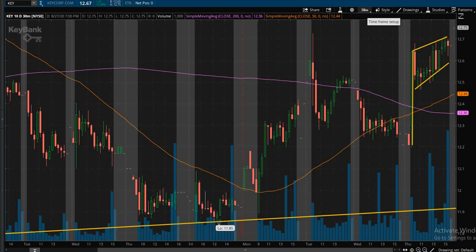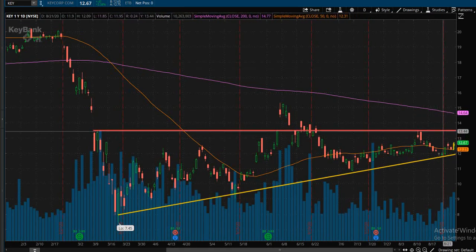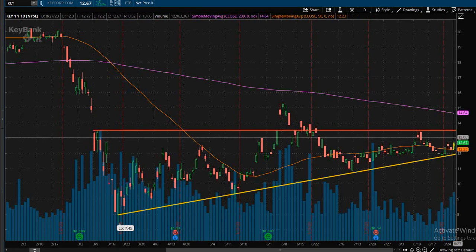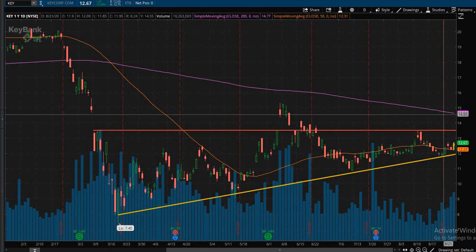At that point you could definitely be looking for $13.50 to be tested very quickly — and that is going to be the top of the triangle pattern. So you could absolutely look for the breakout there and scalp between the current level and $13.50, or you could be looking to possibly swing trade this for a short amount of time.